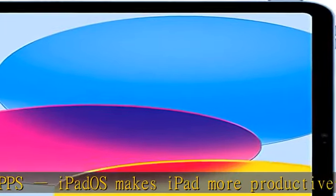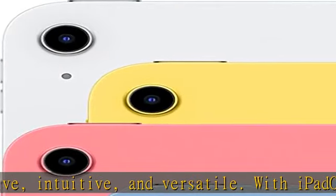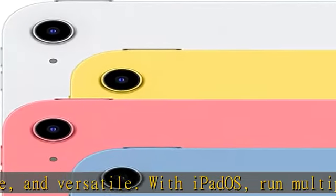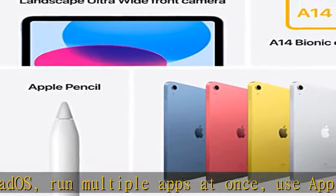The A14 Bionic chip delivers power and performance for any activity. And with all-day battery life, iPad is perfect for playing immersive games and editing photos and videos. Choose from 64GB or 256GB storage options.